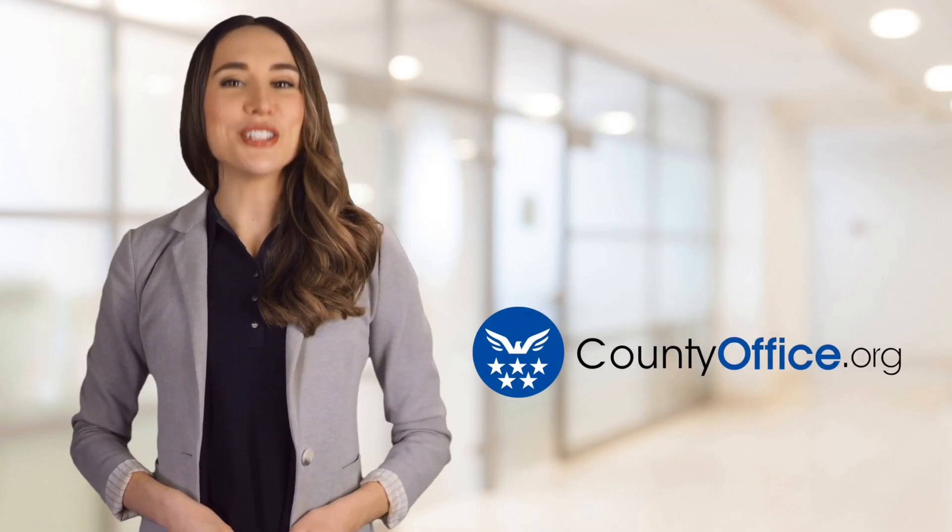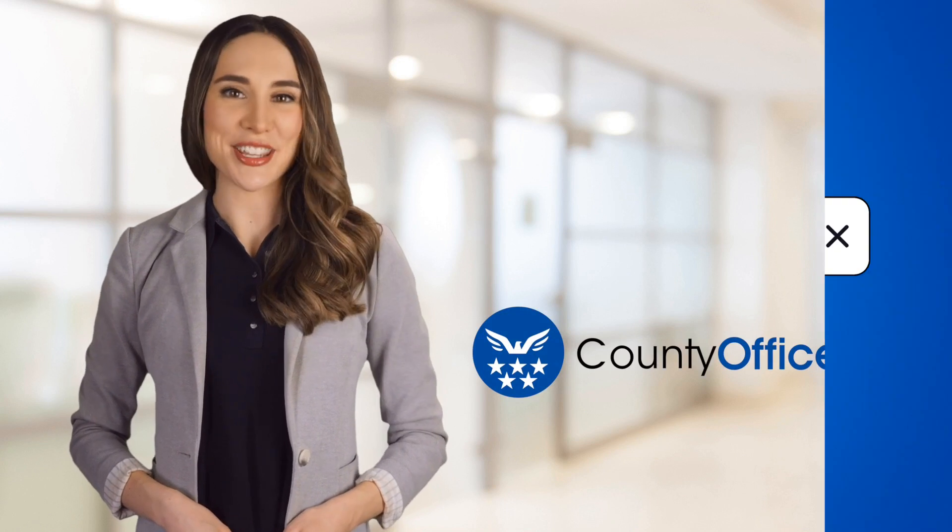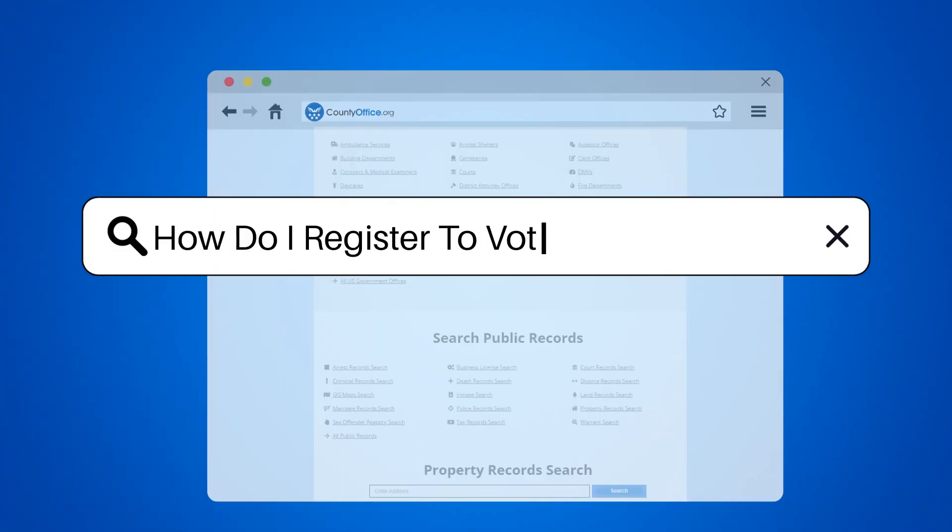Welcome to County Office, your ultimate guide to local government services and public records. Let's get started. How do I register to vote in New Jersey?